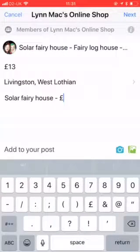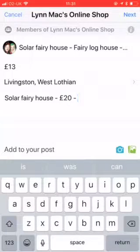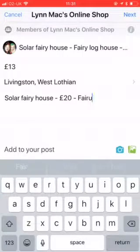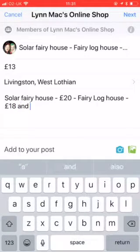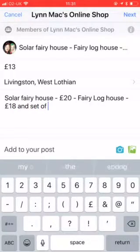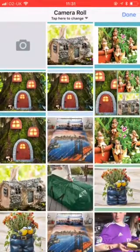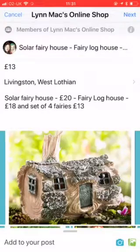As I said in my previous video, it's a good idea to jot down the prices just to save you going from one place to another - I've already written these down. Fairy log house is $18, and set of four fairies only $13. Add to post, four photos, and here we have them with frames on them. Done - and all we do is click next.